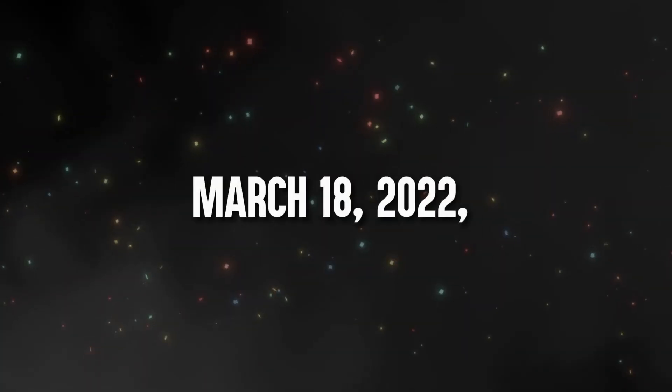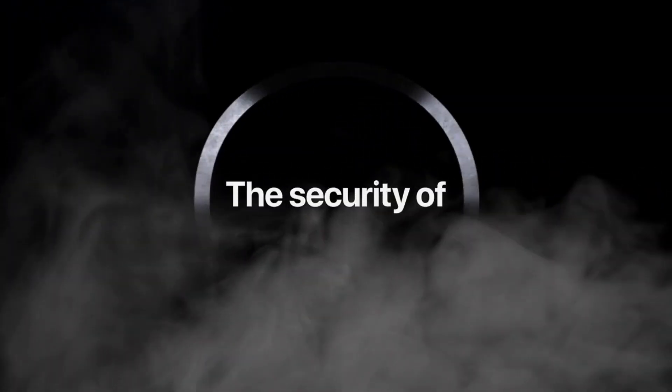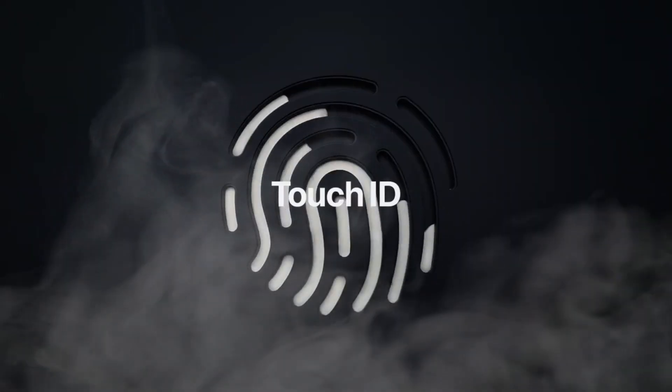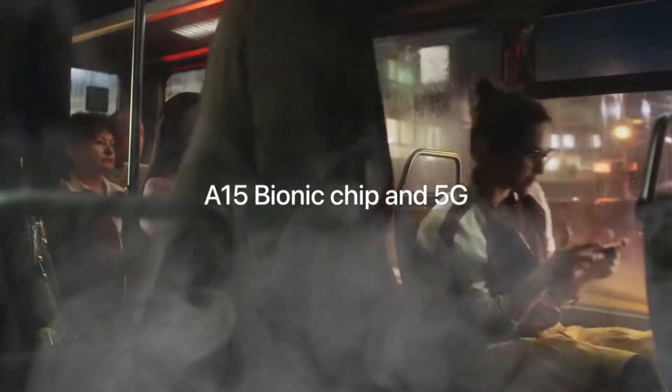On March 18, 2022, the iPhone SE 3 landed, keeping it compact with a 4.7-inch screen and the classic home button. Loaded with 5G, the speedy A15 chip, great cameras, and long battery life, all for $429.